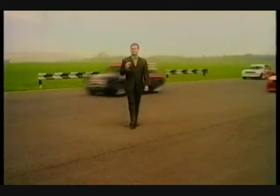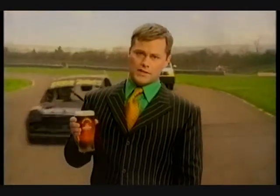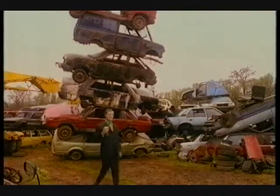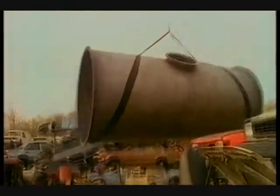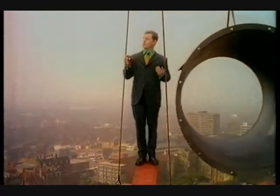Ad men are always on at me to liven up my advertisements. Jack Dee strolls through his latest commercial. As usual, he's laid back and totally unruffled. What we need is a bit of action, Jackie. But every step he takes is a miracle of survival. Is this Jack's nonchalance pushed to the limit, or did he just not realise how close he was to death?